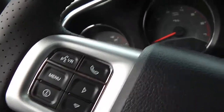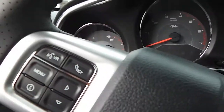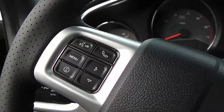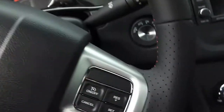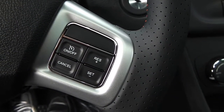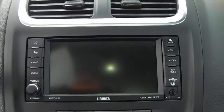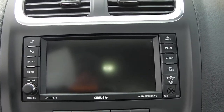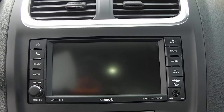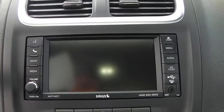These controls on the steering wheel control the screen to your left — you can do tire pressure monitoring, destination to empty, and more. Cruise control is on this side. Behind the steering wheel, the right side controls volume and the left side changes channels. There's a touch screen radio, an auxiliary port in the bottom right corner where you can plug in your MP3 player, and a USB port.